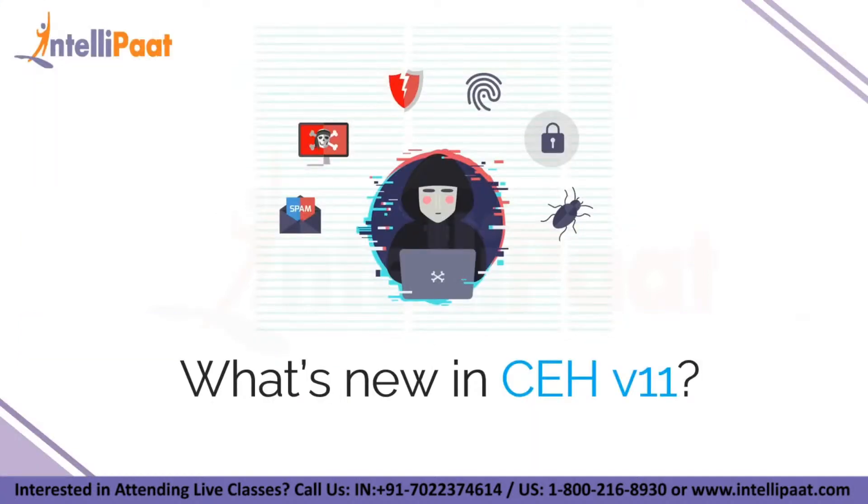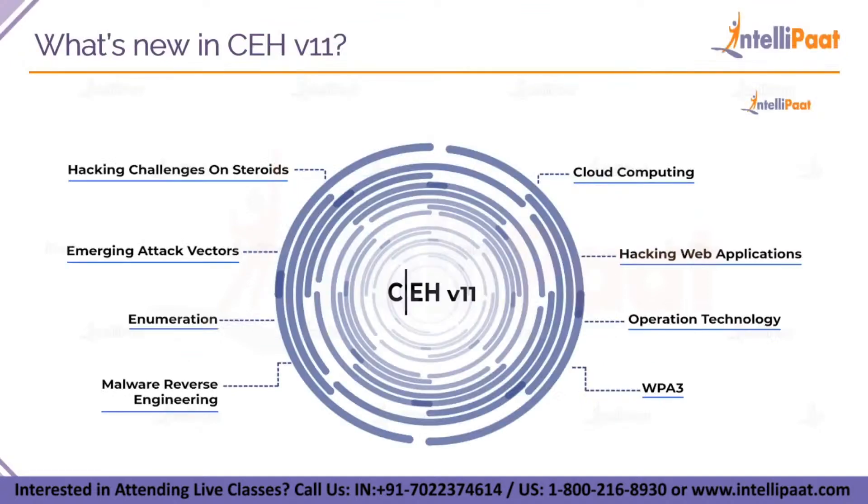Now let's see what's new in version 11 that was not in previous versions. The first one is hacking challenges on steroids — 24 incredible challenges across 4 levels. You will also have cloud computing modules, and hacking web applications like web API, web hooks and web shell concepts, and web API hacking and security. In operational technology, you will learn tools and methods like ICS, SCADA, HMI-based attacks and side channel attacks. WPA3 encryption and cracking is also included. You will also learn malware reverse engineering — both static and dynamic malware analysis.